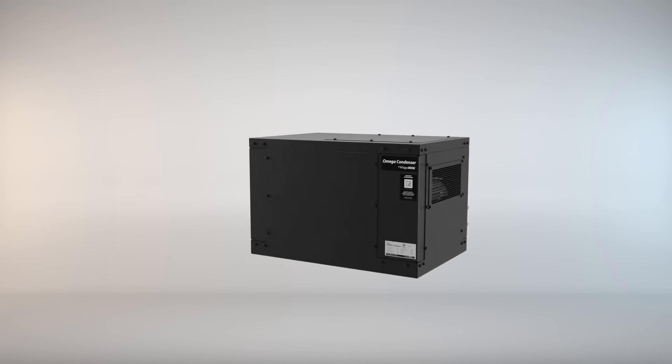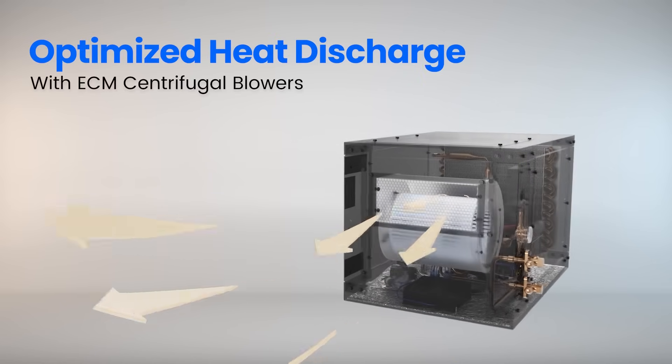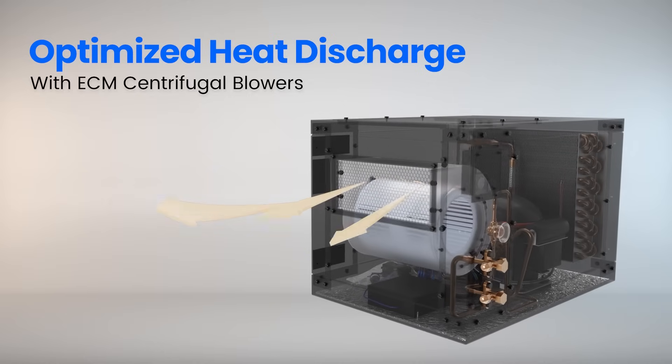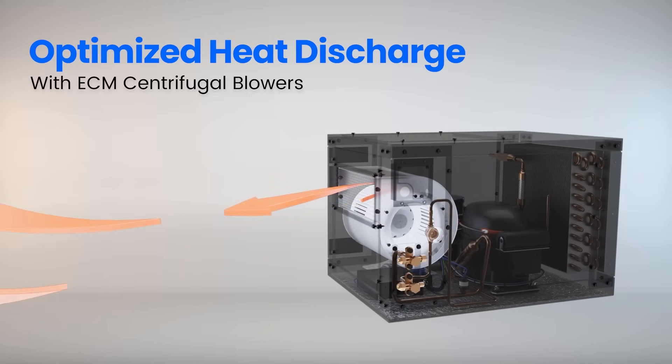What sets the Omega apart is its innovative features. Its ECM centrifugal blowers automatically adjust speed for optimized heat discharge, enhancing energy efficiency and system performance.